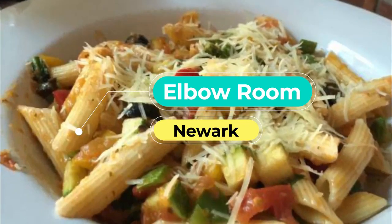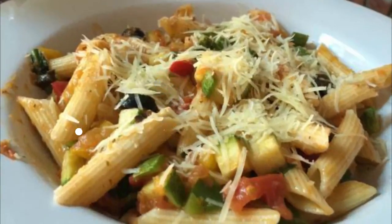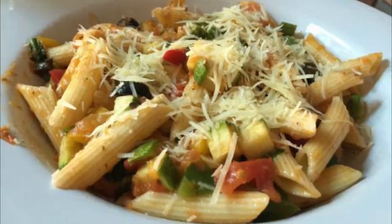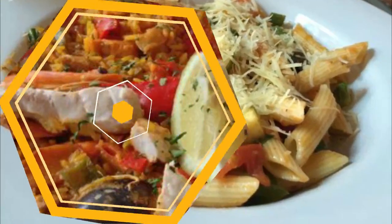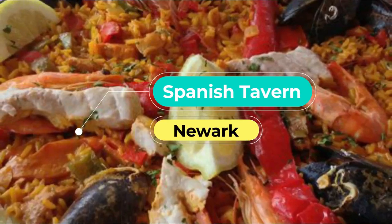Number two: Elbow Room. This eccentric spot in the heart of the downtown area takes its name from the slang name for macaroni elbow pasta. They serve the dish with everything from hamburger to lobster, and a specialty is their chicken tinga mac, inspired by Mexican street food and stuffed with Monterey Jack cheese and chipotle chicken.